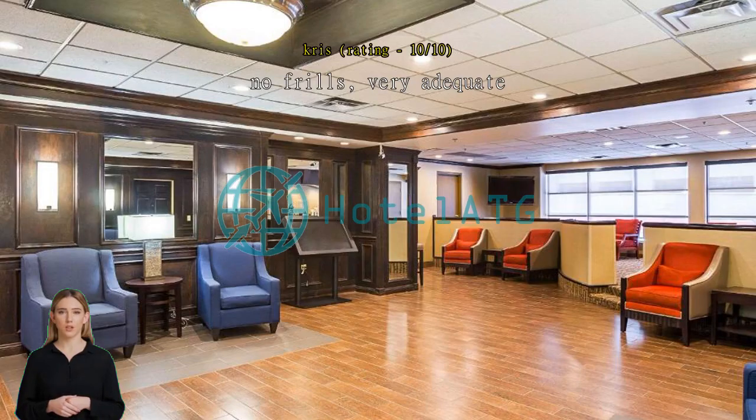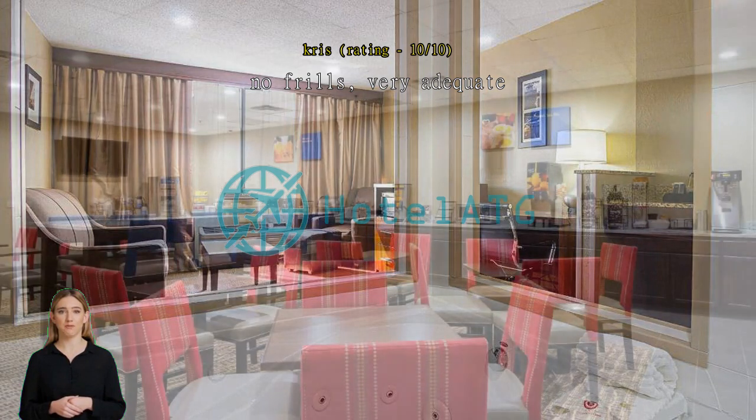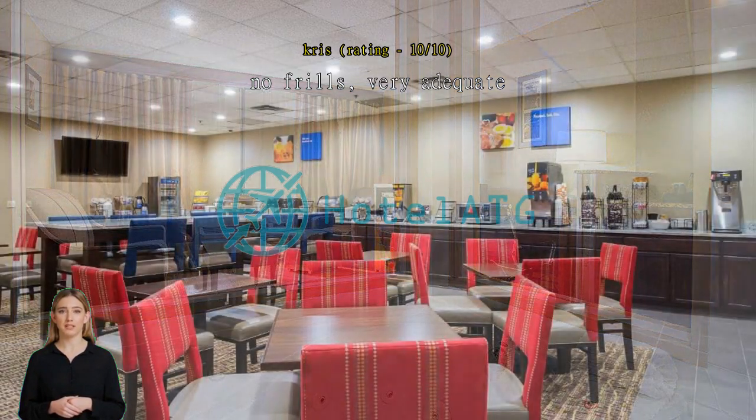No frills, very adequate. Everything you need and nothing you don't. Comfy bed, good shower, courteous staff. Definitely suited my needs for my one-day trip from Philly to see the Eclipse.